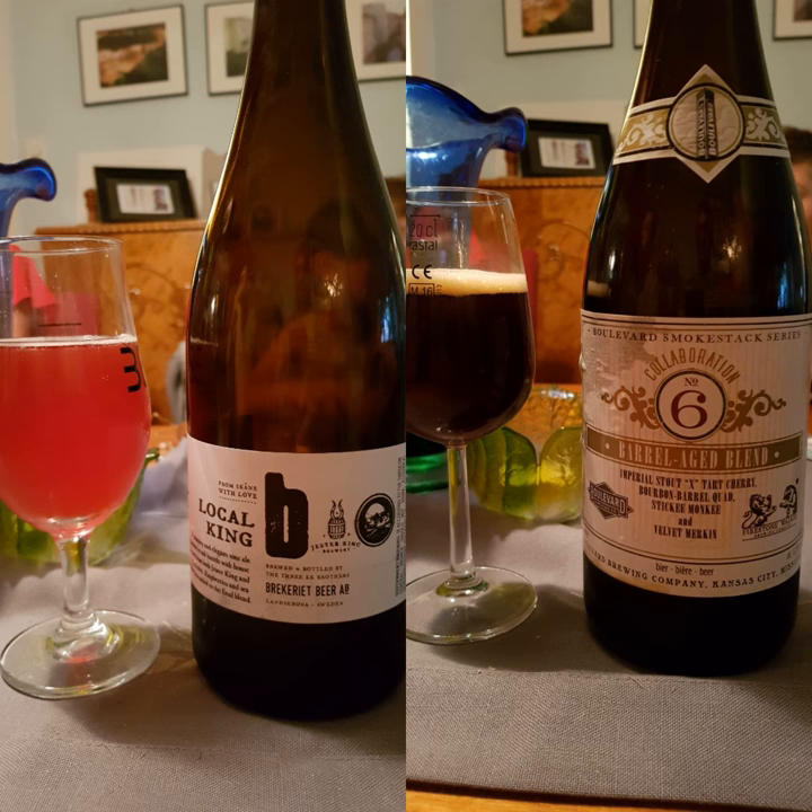Let's just read the label. Local King is a collaboration brewed May 9th, 2016 by Brickeriet, Jester King, and Local Option at Brickeriet brewery in Sweden. It is a complex and elegant sour ale fermented in oak barrels with house cultures from both Jester King and Brickeriet. Raspberries and sea buckthorn were added to the final blend. It comes in at 9% ABV — I'm actually shocked, I thought it would be around 6%.